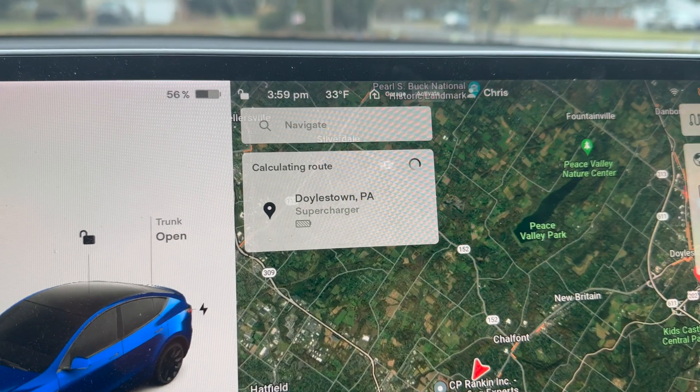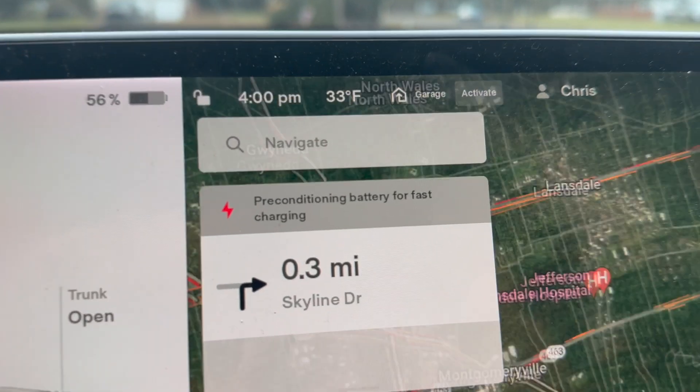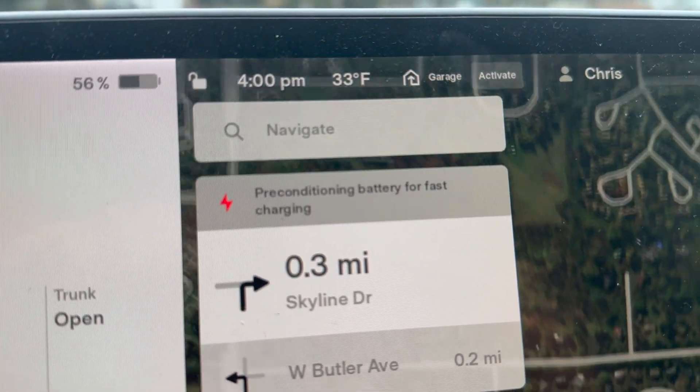Here's a great tip: if your Tesla is cold and you need to charge — even if you know exactly how to get to a supercharger and don't need directions — still put it in your navigation. When you do that, the Tesla will automatically start to precondition your battery pack so it's ready to go when you get to the supercharger. Basically, the Tesla heats up the battery pack so that when you plug in, it can charge at the fastest available speed.